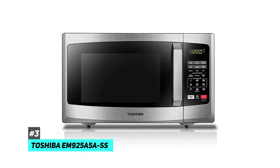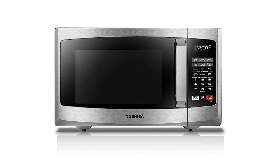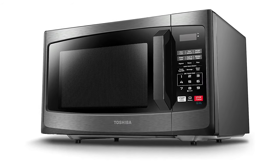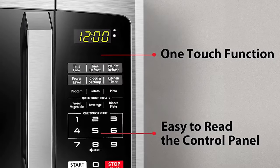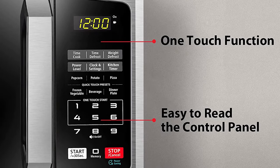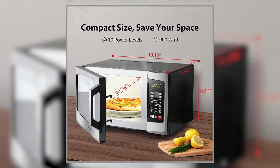This microwave oven features a black stainless steel finish and a timeless look that can match different kitchen styles. Its practical functions will satisfy your heating and cooking requirements. Thoughtful features such as an easy-to-read control panel, shockproof bar, and child safety lock further enhance the user experience. It has a large interior capacity but is more compact than the previous models.